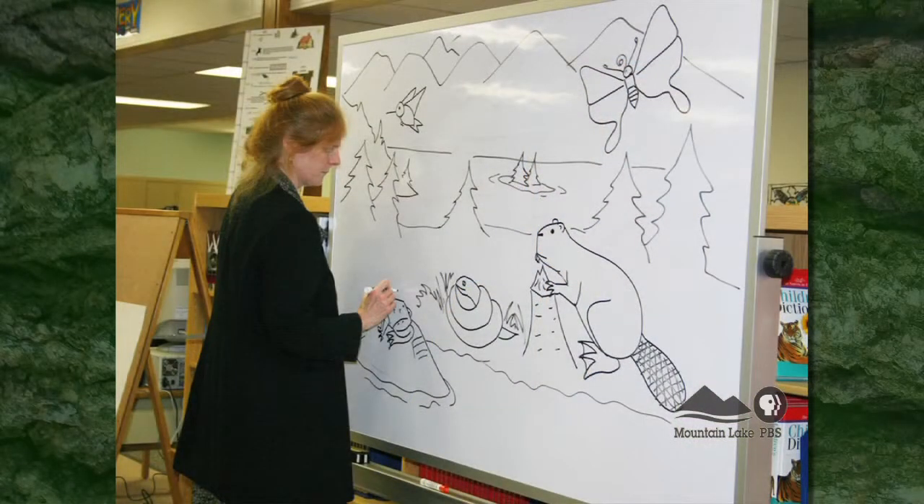So many kids in this region know who you are because you go and visit schools. That's right. What do you do in the schools? When I visit schools I do a slide program about habitats — sometimes about the Adirondacks, sometimes habitats throughout the world including rainforests, deserts, mountains, and grasslands — and then I go into the classroom and teach them how to draw animals and habitats.